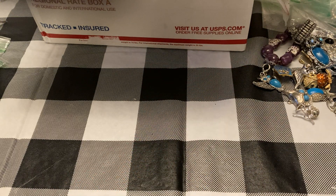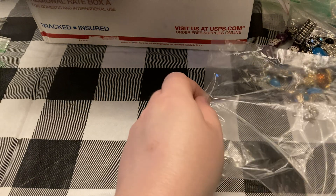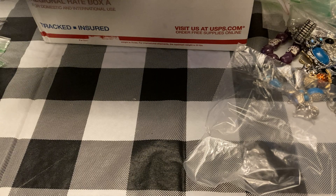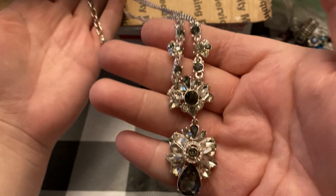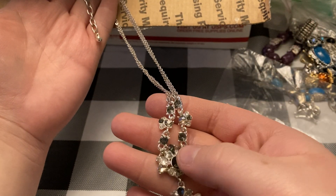Okay, we are almost done — I think we got two more pieces. This one — I don't think I see any marks on it, it's just really pretty. Isn't that gorgeous? So pretty.